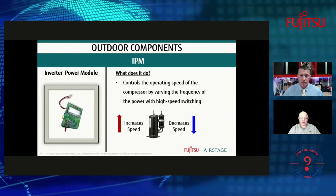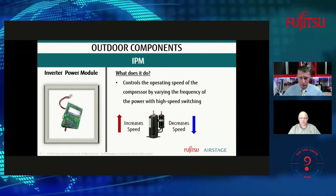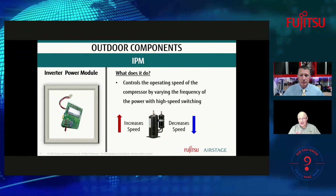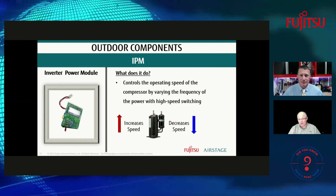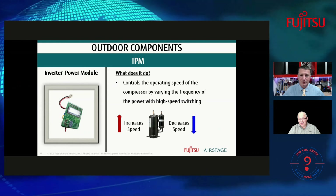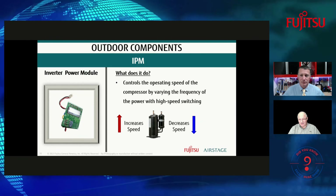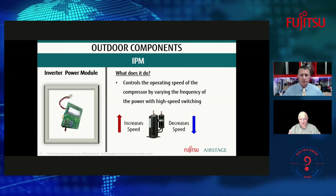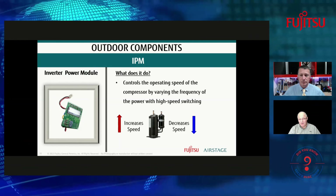When servicing these inverter systems, if you're only cleaning the surface of the coil and not checking that the heat sinks are clean for the inverter dissipation, you're not doing a complete service on that piece of equipment.